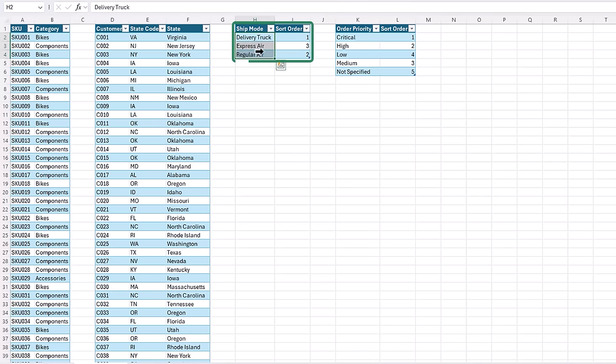The next thing I need to do is create relationships between the tables using Diagram View. You can see my sales data table here. The easiest way to create a relationship is to select a field in one table and left-click and drag it to the related table. This is my Customer ID connecting to my Customer Dimension table. Next let's create the relationship for the SKU, then connect Ship Mode to the Ship Mode Sort table, and lastly Order Priority to the Order Priority table. That's all my relationships created.